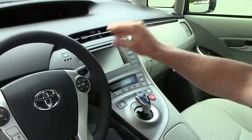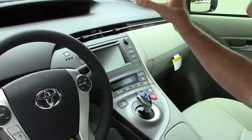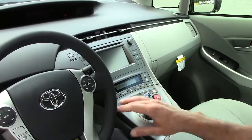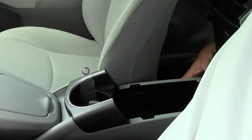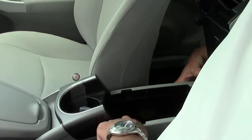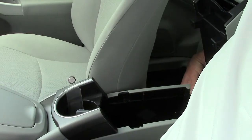You have a touch screen stereo system. You have Bluetooth and all of your air conditioning controls here. In this storage compartment, you have USB and auxiliary hookups.